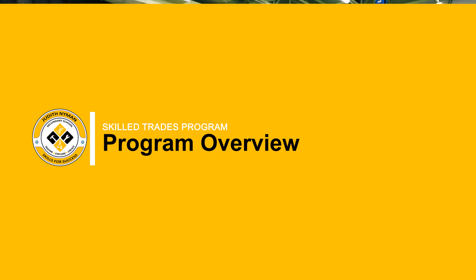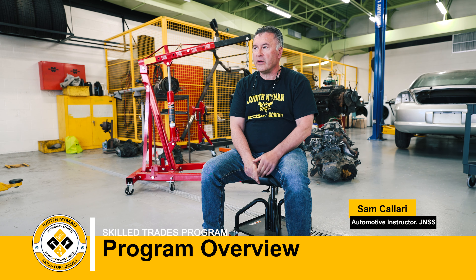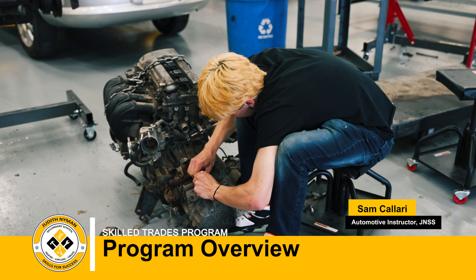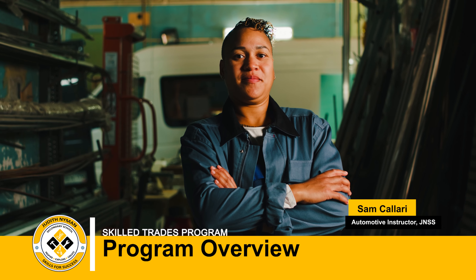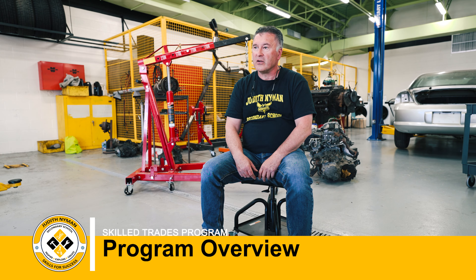We're in the transportation technology program here at Judith Nyman Secondary. We have the auto shop and the engines behind me, cars. We take the transmissions and engines out of the car and the kids put them up on stands and rebuild them.